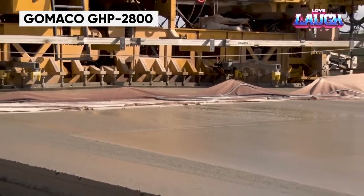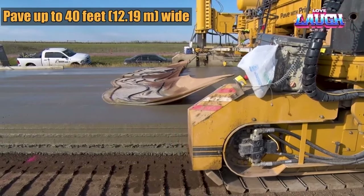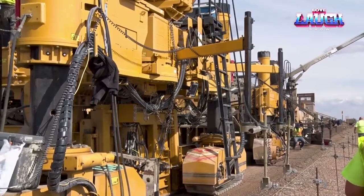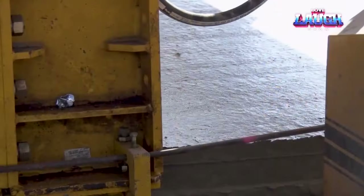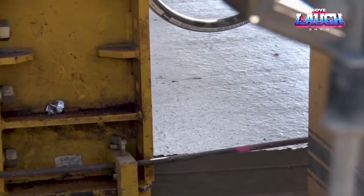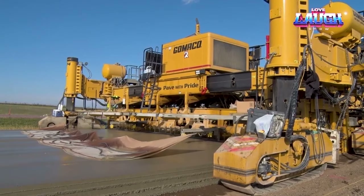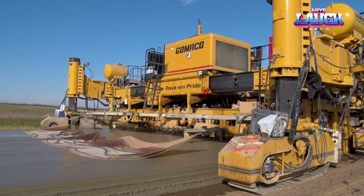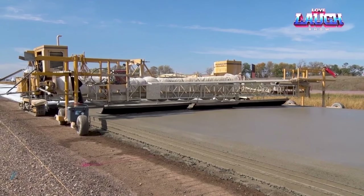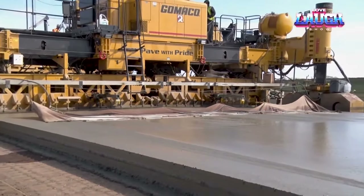The airports of tomorrow are taking shape today thanks to GOMACO concrete pavers. These robust machines are the driving force behind runway, taxiway, and airport infrastructure construction worldwide. Available in a range of versions, GOMACO pavers offer paving widths from 12 to 32 feet. What sets them apart is their ability to rotate around their axis and incorporate transverse reinforcement directly during the paving process. In 2009, GOMACO pavers played a pivotal role in expanding Charlotte Douglas International Airport, delivering a new 9,000-foot runway and two taxiways totaling 9,300 feet.